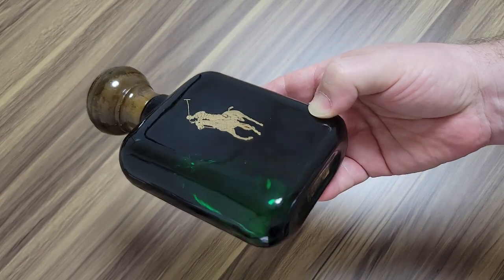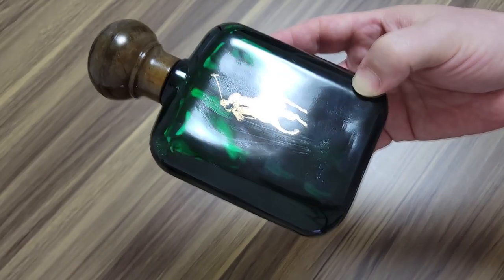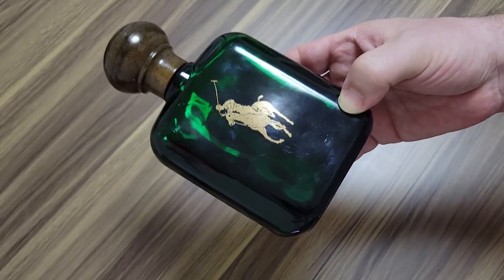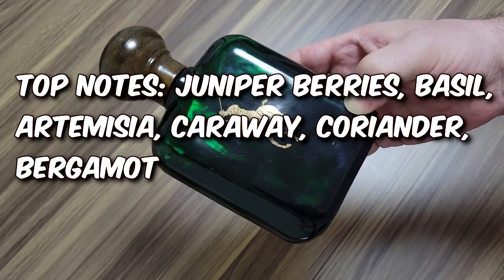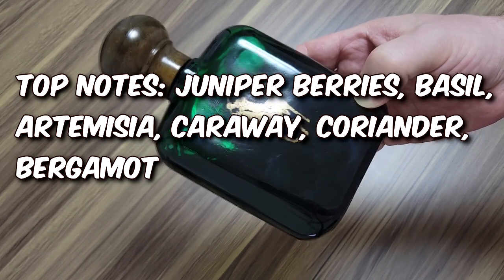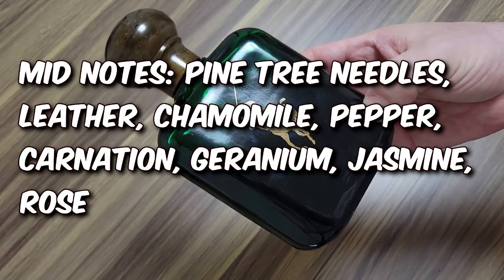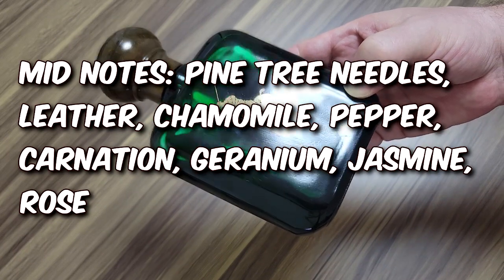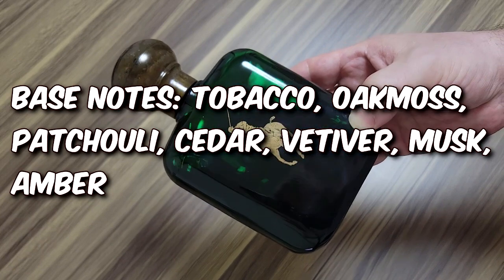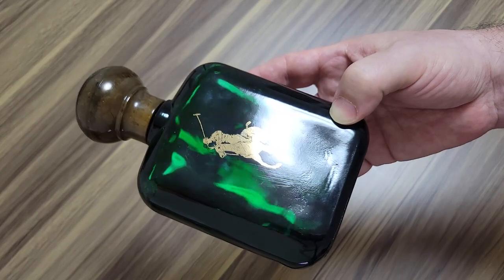I have a couple other videos on the channel about this Polo Cologne, but I feel like I should tell you the notes if you don't know. The top notes are Juniper Berries, Basil, Artemisia, Caraway, Coriander, and Bergamot. The middle notes are Pine Tree Needles, Leather, Chamomile, Pepper, Carnation, Geranium, Jasmine, and Rose. The base notes are Tobacco, Oak Moss, Patchouli, Cedar, Vetiver, Musk, and Amber — base notes that are right in line with these old-school masculine scents from the 70s and 80s that we love.